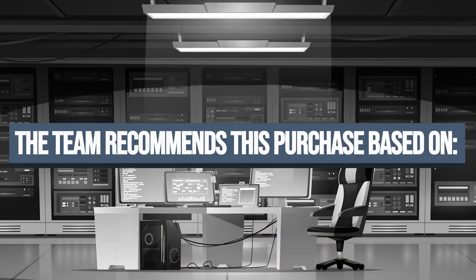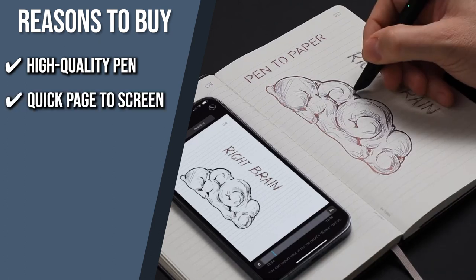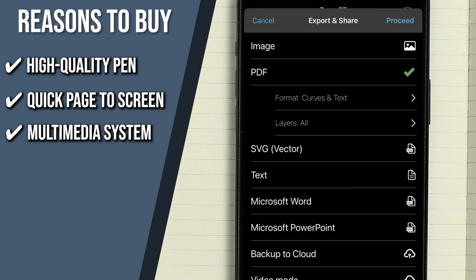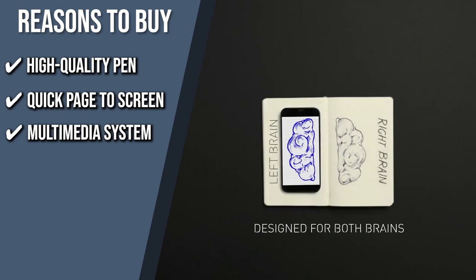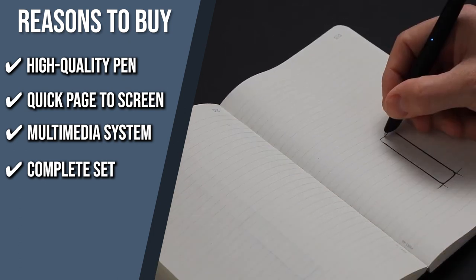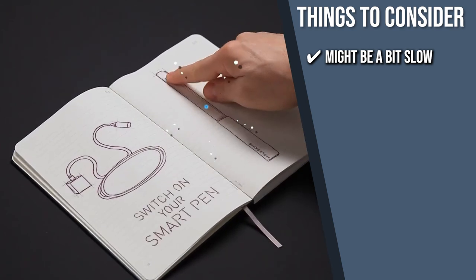The team recommends this purchase based on the following. High-quality Pen: a built-in camera allows the Moleskine Pen Plus, a customized Neo Smart Pen, to monitor the movements of the pen's tip on the pages of the notebook so it can record your handwriting and enjoy a predictive stroke. Quick Page to Screen: the companion app easily transfers what's written on the page to your device by digitizing your notes and enabling you to notate, share, search, edit, and organize what's written on paper. Multimedia System: your sketches and notes can be exported into Microsoft Word and PowerPoint, or shared as a picture, PDF, or both — with the option to back up your content on Microsoft OneDrive and Google Drive. Complete Set: out of the box, you get a magnetic USB recharging cable, a redesigned digital smart pen, a smart notebook with encoded paper, and one pen tip ink refill. The thing you should know before you buy is that it might be a bit slow transferring notes from page to screen during the first few uses, but it's guaranteed to work faster the more you use it.